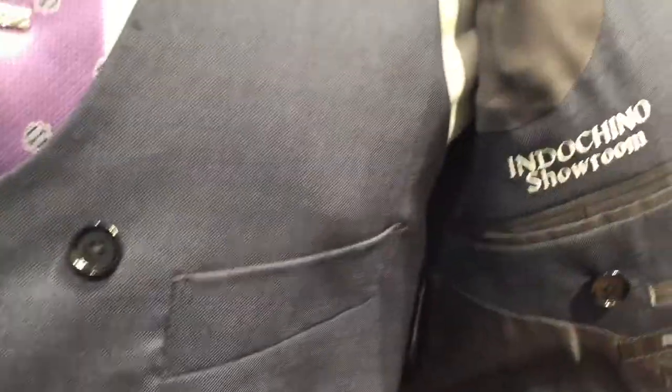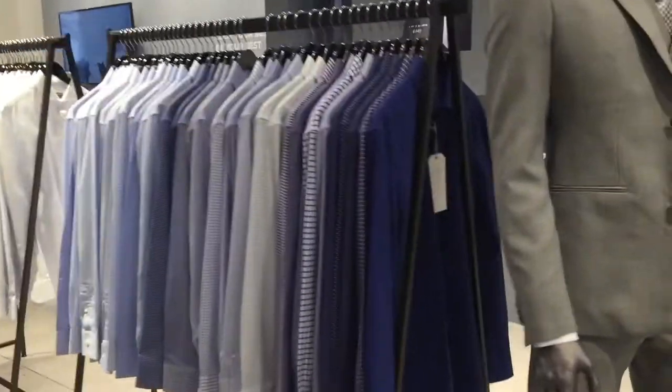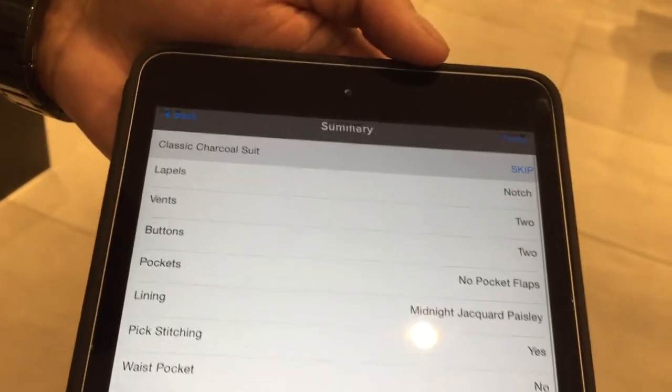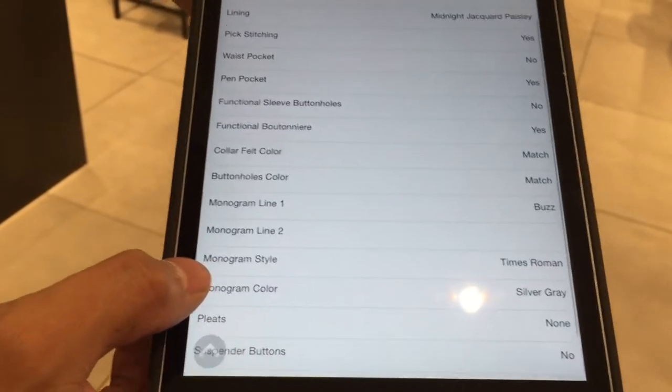More customizations include picking a buttonhole color and adding a monogram on the inside — you can fit about 36 characters, so like a third of a tweet, maybe your phone number just for yourself. Beyond suits, you can also customize shirts with monograms, and pick ties and pocket squares. Coming in-store is great because you can touch and feel everything, but you can do all of this online too.